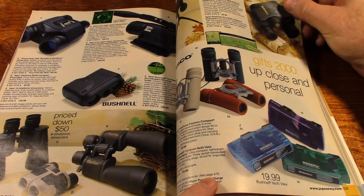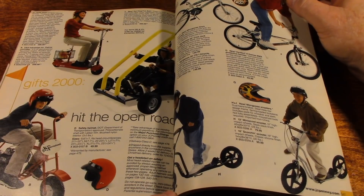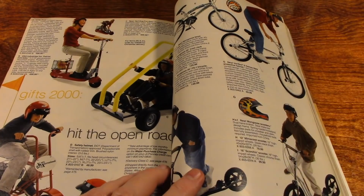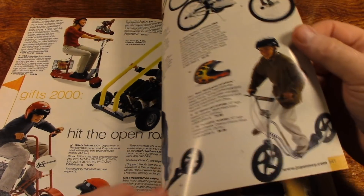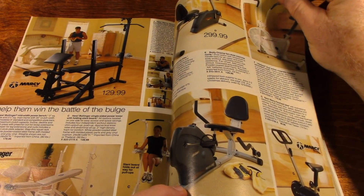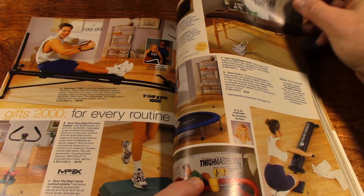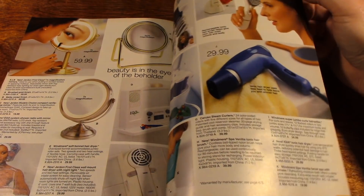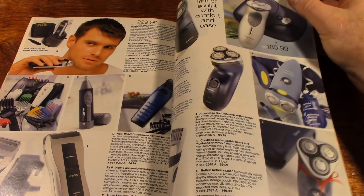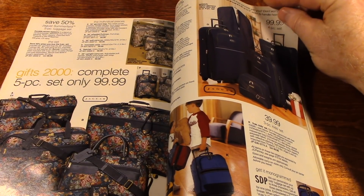Binoculars, and minibikes, and BMX bicycles, exercise equipment, recumbent cycles, and weight benches. Makeup mirrors, foot baths, electric shavers, massage pads, luggage, photo boxes.